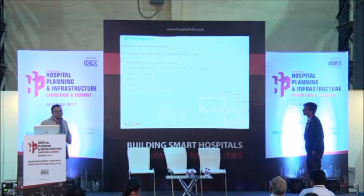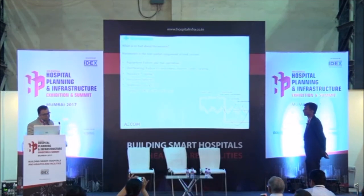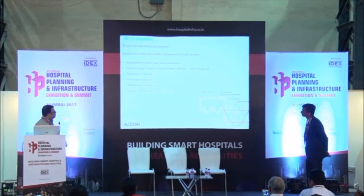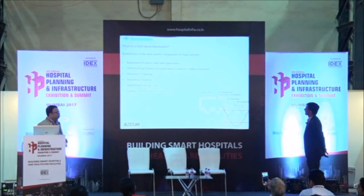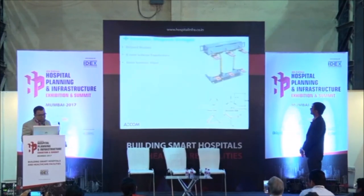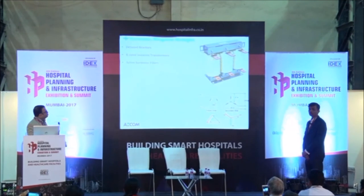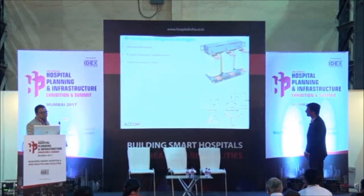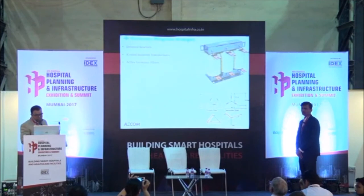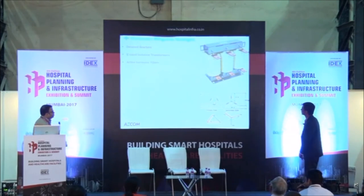Coming to the electrical side: harmonics affects energy efficiency. Not only that, it actually causes equipment failure, malfunctions, overheating, insulation failures, additional energy costs, and penalties — in Maharashtra at certain places, large harmonics incur big penalties. To mitigate harmonics, you have three to four options: detuned reactors which should be kept at non-linear loads like VFDs, UPS, and IGBTs; K-rated transformers for important equipment like operation theatres — as far as possible, power supply to them should be through K-rated isolation transformers; and active harmonic filters if you are operating with a large number of VFDs and IGBTs.